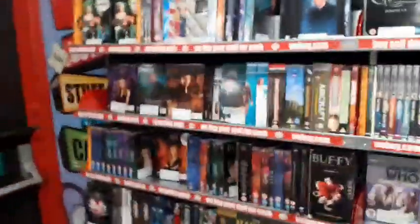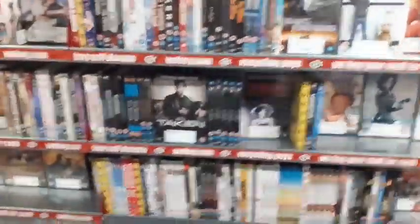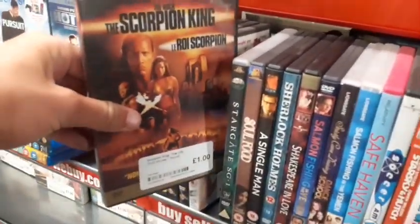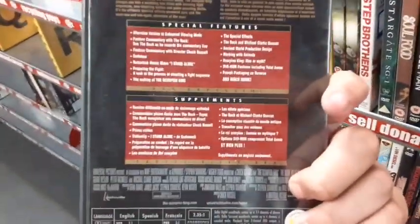They have some box sets — I believe this is the TV and documentary section. Dexter TV show there. Moving to the movies — £1 DVDs over here. They have Ted, Spider-Man, Taken — seeing a whole bunch of stuff. Scorpion King there, and a two-disc special issue — but I already have it on DVD so I'll pass.